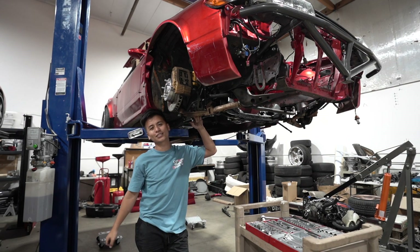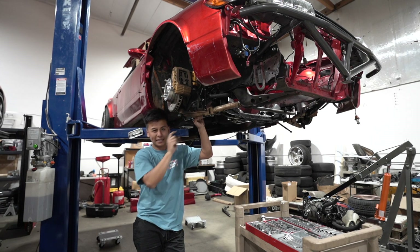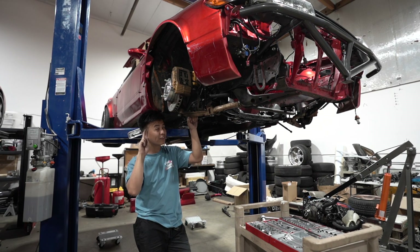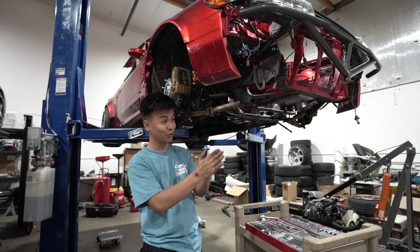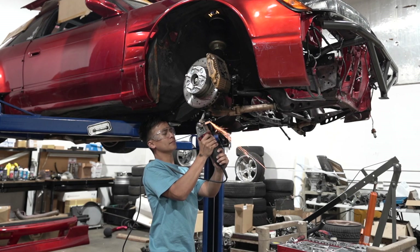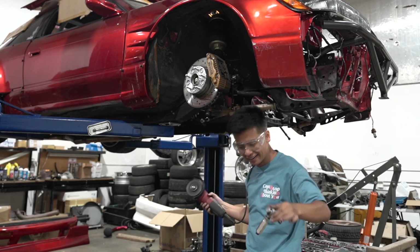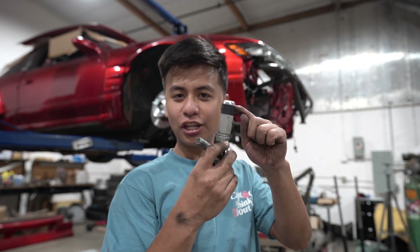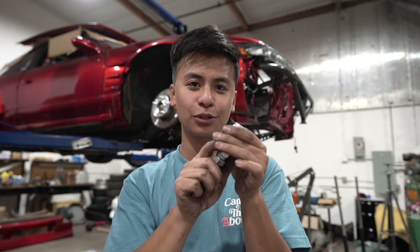We got some bad news - the tie rods are too long. We're gonna have to cut it and pray that after cutting it, it's gonna work. It's slightly longer, but the inside threading might not allow for enough adjustment. So fingers crossed. I pray to God that this video isn't about cutting tie rods. Today keeps getting harder and harder. I've shaved it down an extra two more times and now it's hitting at the end. I should have done a little bit more research and bought the right size.